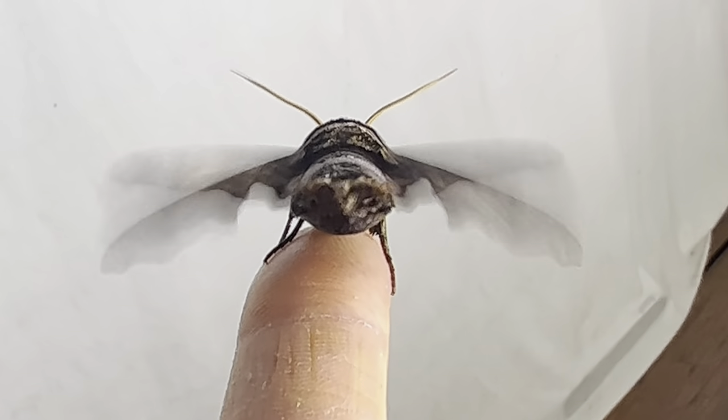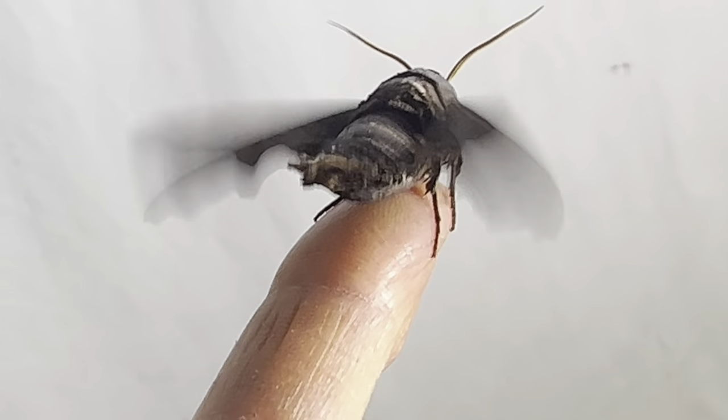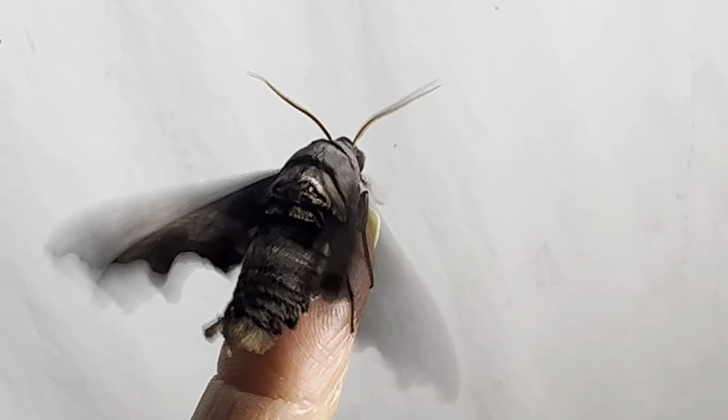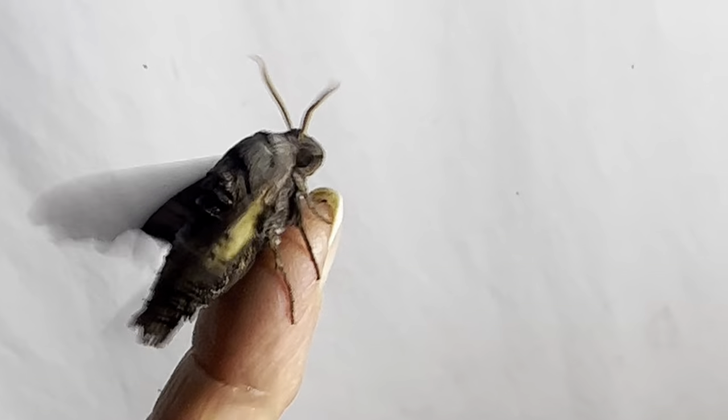Here he is looking very cute warming up his flight muscles for takeoff. He is giving his face a little cleaning before he leaves, and he is off.